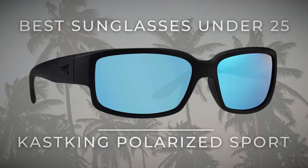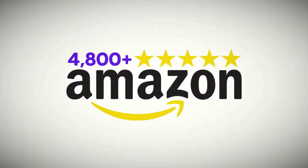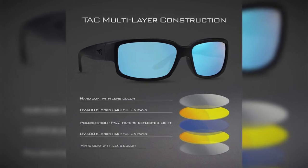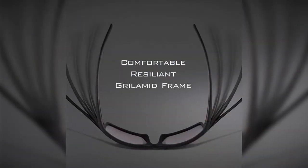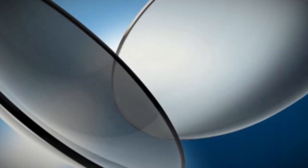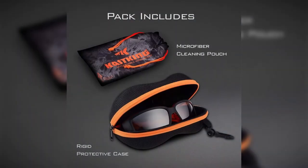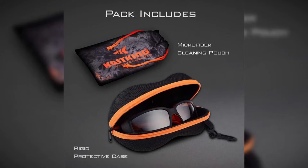Best sunglasses for under $25: Cast King Polarized Sport Sunglasses, with over 480 five-star ratings on Amazon. These sunglasses give your eyes full coverage with Grilamide wrap-around frames and polarized polycarbonate lenses that block 100% of harmful UVA and UVB rays. Grilamide is a comfortable and resilient material developed by the Swiss, commonly used in military and medical applications. The one-millimeter composite lenses are what you'd normally find in higher-priced brands. All Cast King sunglasses come with a molded custom hard case and a microfiber pouch for cleaning and storing.